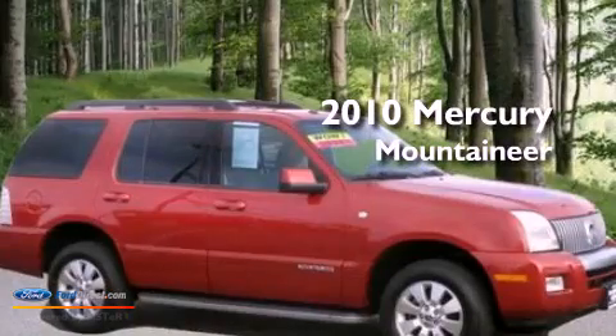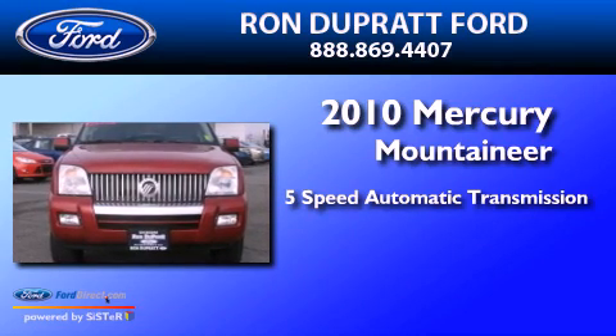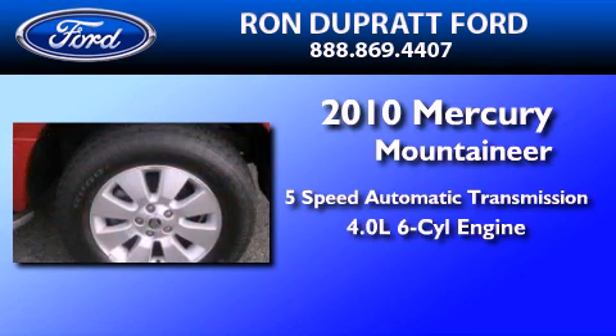This is a 2010 Mercury Mountaineer. This SUV has a 5-speed automatic transmission and a 4.0-liter V6.